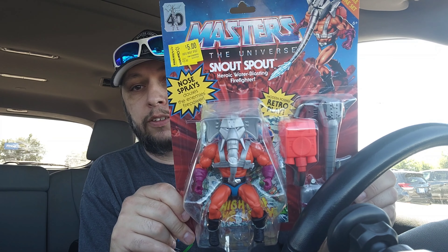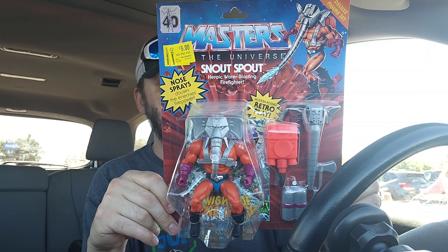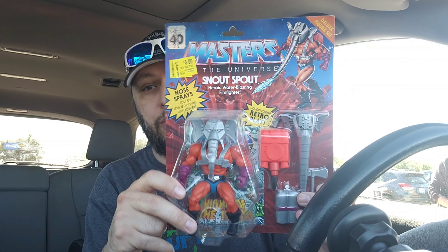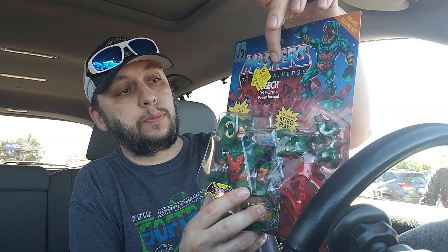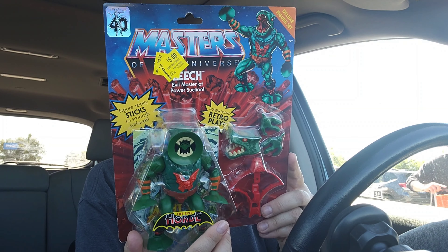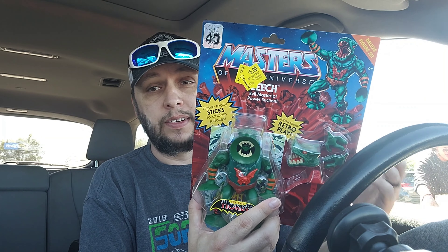Next, Snout Spout for five bucks — this is a well-over-20-dollar figure. I just can't say no to five-dollar action figures. It brings me back to the Power of the Force days when we did five-dollar action figures. He shoots water, which is a nice little gimmick. Lastly, also five dollars, is Leech — you can tell he's been marked down a couple of times, they can't get rid of him. He's got suction cups which is a cool gimmick. Fifteen dollars total for three figures.